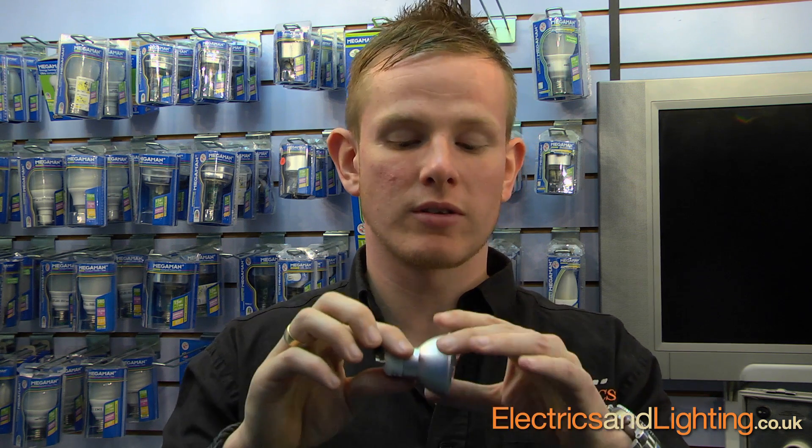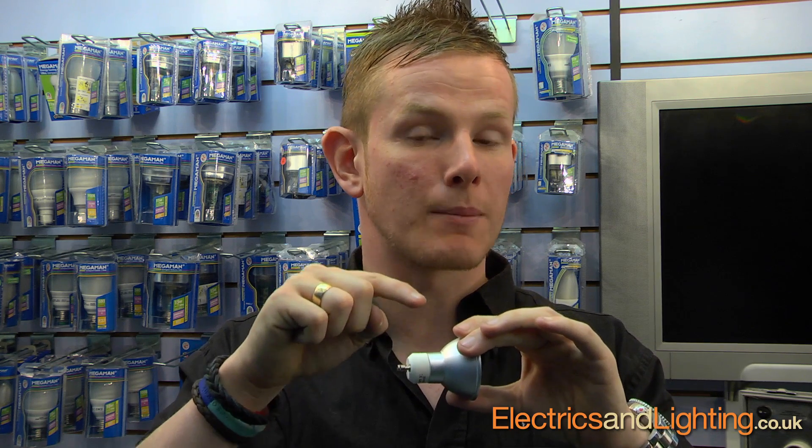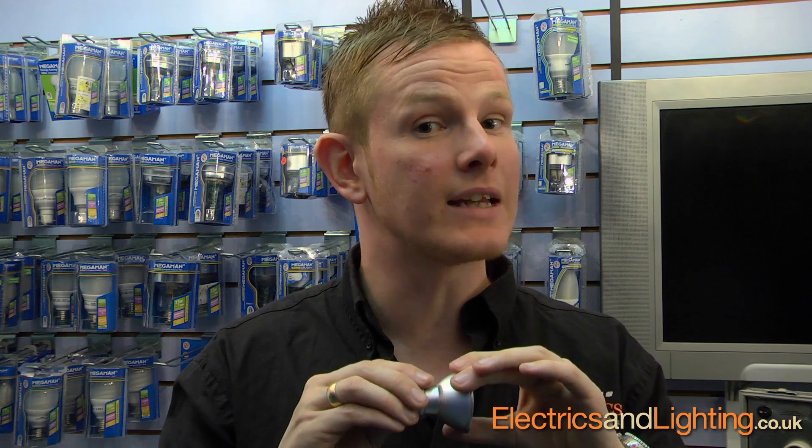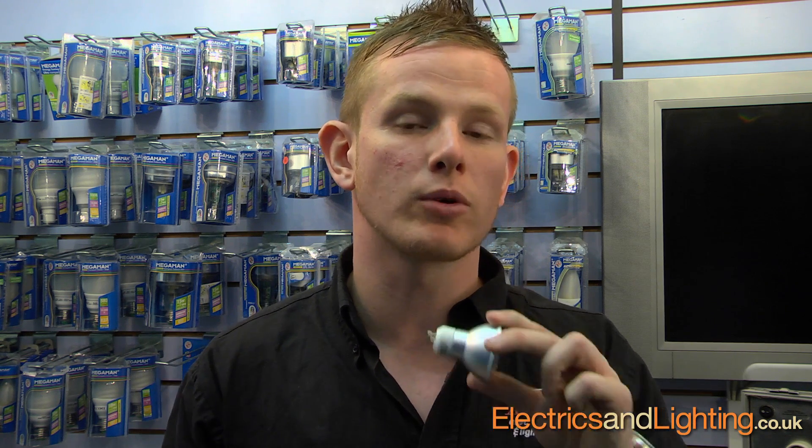They've just launched the dimmable version, which came out approximately a month ago. They've put a new chip inside developed by Philips. We've been told it will work on any dimmer. To date we've sold over 500 and have had none back. We tested them thoroughly on our box and in our showroom on the different dimmers we sell — Aurora, GET, Hamilton, MK, Crabtree — all of those dimmers will dim it, even on one lamp. We've been told the maximum number you can use on a circuit is 19. So if you're looking to make a new installation, you can save a fortune and have even brighter lighting off one dimmer.